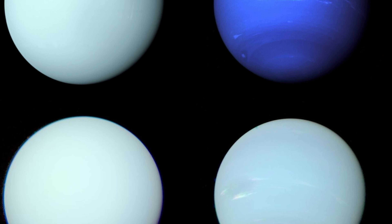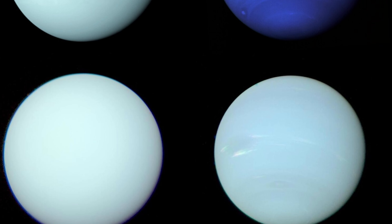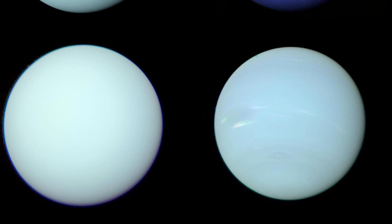Some of the images in this video depict Neptune as being a darker blue. But it seems like this may have been a deliberate choice by the Voyager team to better reveal features of the planet. Just this year, 2024, researchers reprocessed the images, showing that Neptune may look a lot more similar to Uranus than many — including myself — had originally thought.